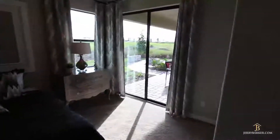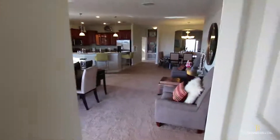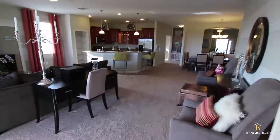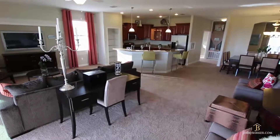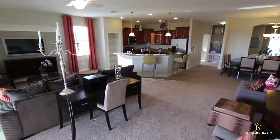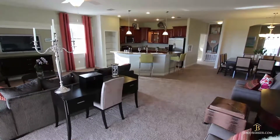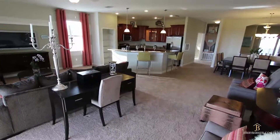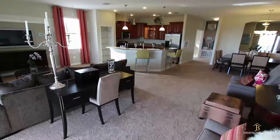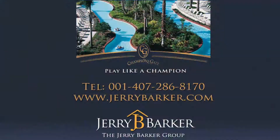I hope this short video tour has given you a good introduction to the beautiful homes here in Champions Gate and also to the builder Lennar. I'll leave you with this vision of this really nice floor plan. For more information you can call me at 407-286-8170, or you can find us online at www.gerrybarker.com. Thank you for watching.